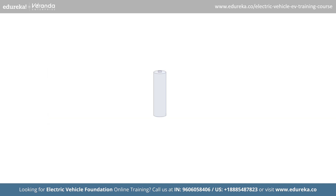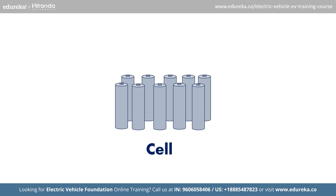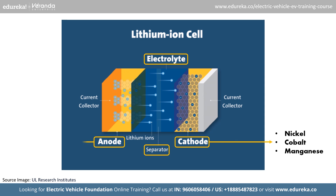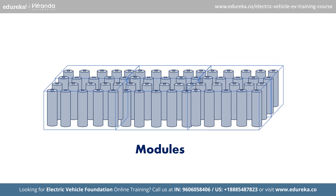EVs use a battery pack made up of thousands of cells working together to form a module. Each cell has four main parts: the anode, cathode, electrolyte and separator. The cathode contains nickel, cobalt and manganese. The anode uses graphite and the electrolyte has lithium salts. These cells are combined into modules, and many modules are connected to create a pack.